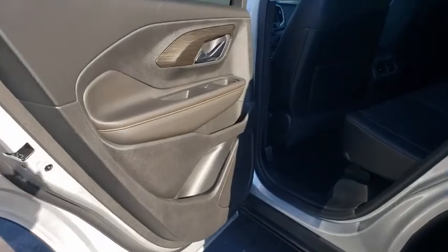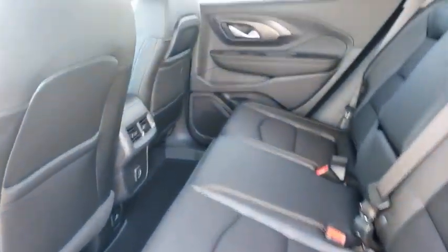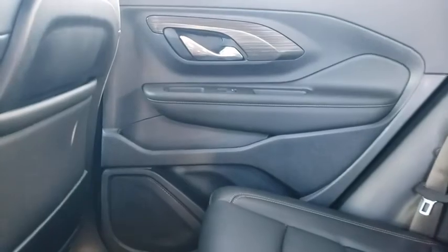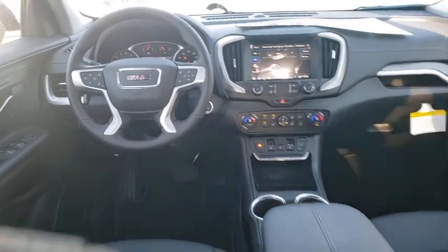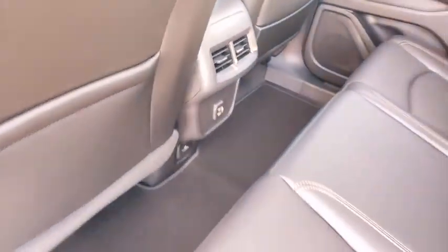Here are some of this vehicle's great options: power liftgate, traction control, power passenger seat, dual airbags, power steering, alloy wheels, four-wheel disc brakes, universal garage door opener, electronic stability control, compass.